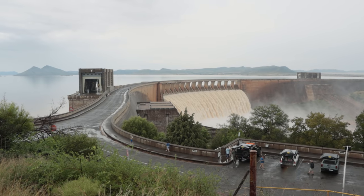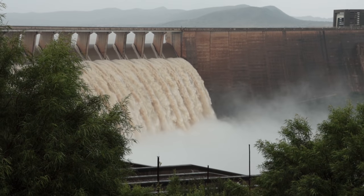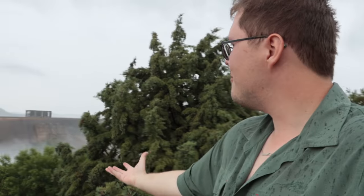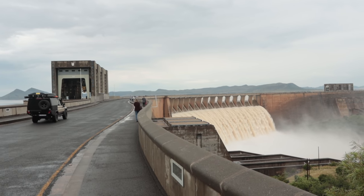Here we are at the Kharip Dam wall and it is absolutely hammering — all the sluices are open, that thing is completely overflowing. Amazing. It's almost like Victoria Falls with all the mist rising up. Epic, really epic. Now we're making our way through to Kharaprenet, and hopefully by the end of the day we're going to be in the Bavianskloof.